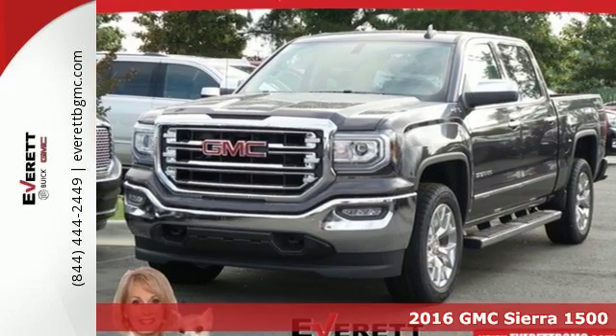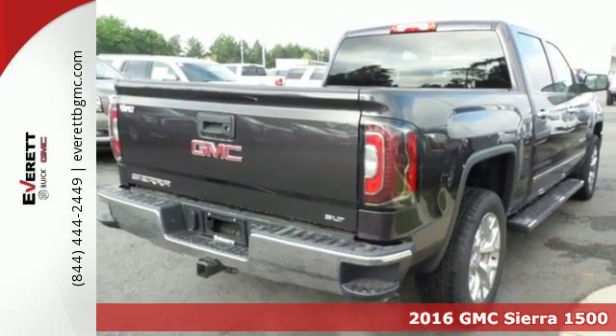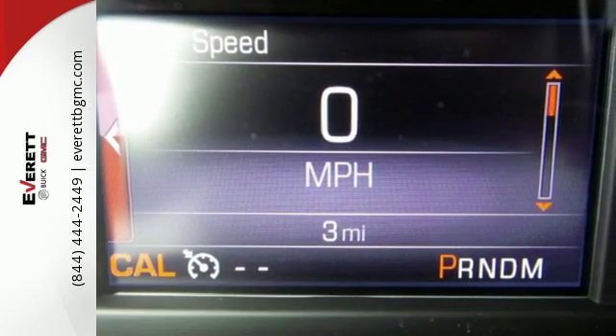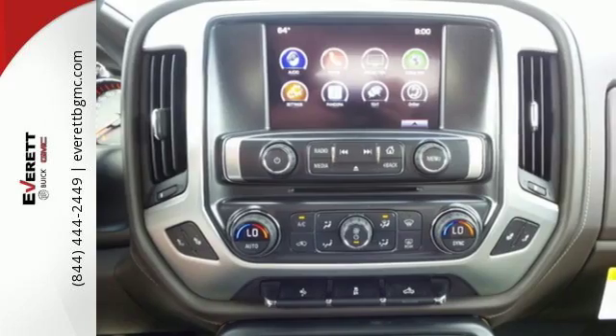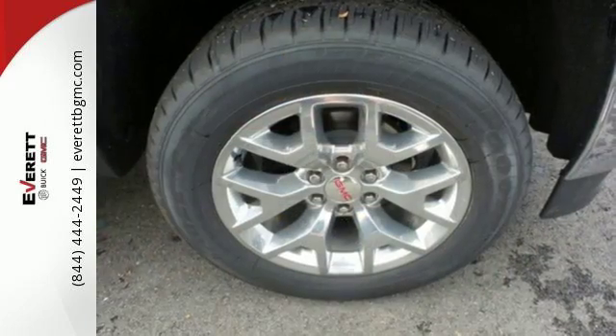It's a 2016 GMC Sierra 1500, the ideal truck for a visionary. The body takes the brunt of rugged terrain, while giving you essential comfort with premium touches. The Ecotec3 engine works in combination with active fuel management and direct injection to provide optimum fuel efficiency without sacrificing power.